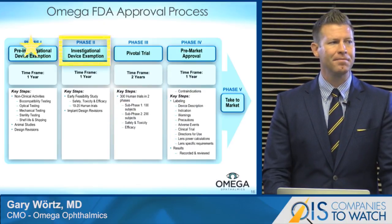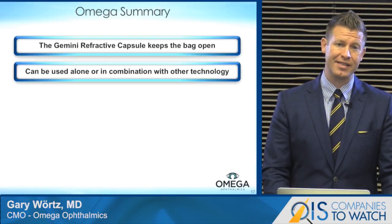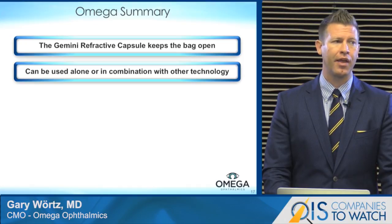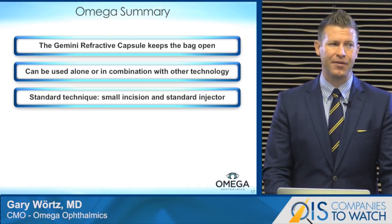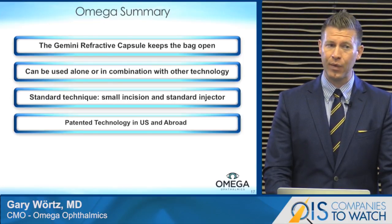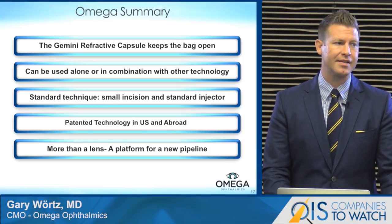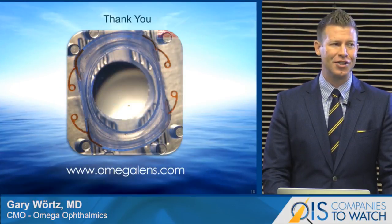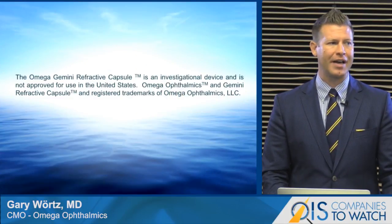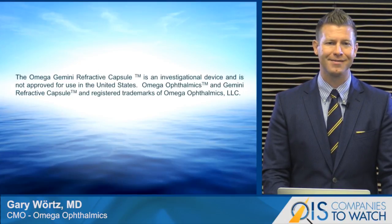In summary, the Gemini Refractive Capsule keeps the capsular bag open. It can be used alone as a standard IOL or in combination with other technology. It requires just the standard technique for cataract surgery with a small incision through a standard injector. It's patented in the U.S. and abroad. We feel like this is more than a lens — it's a platform for a new pipeline. Thank you very much. The Omega Gemini Refractive Capsule is an investigational device and is not approved for use in the United States.